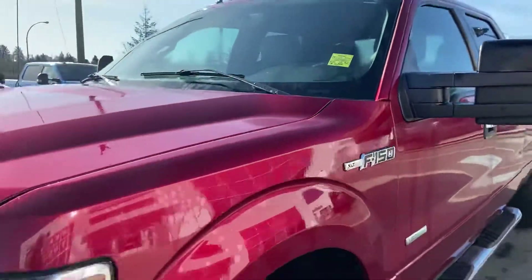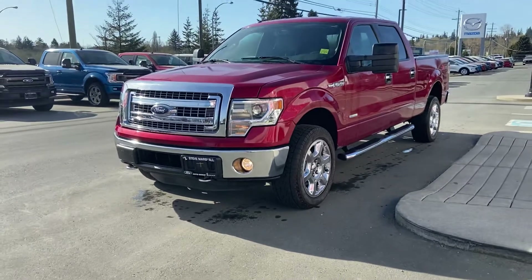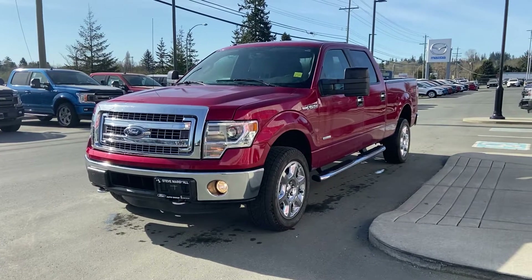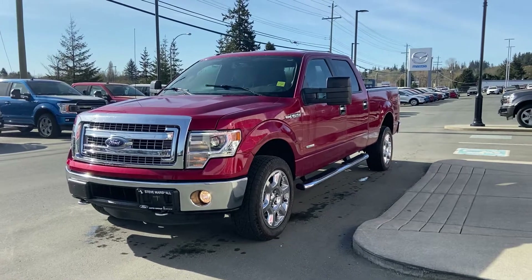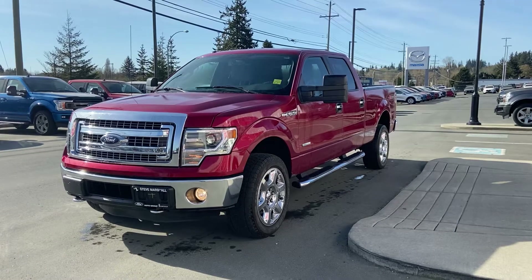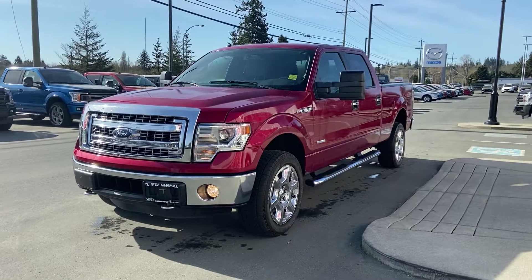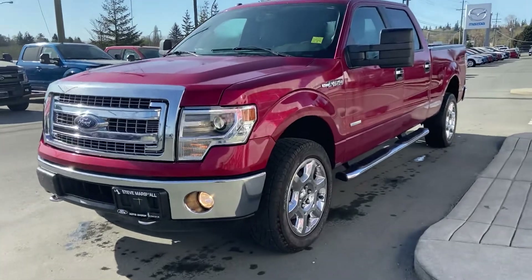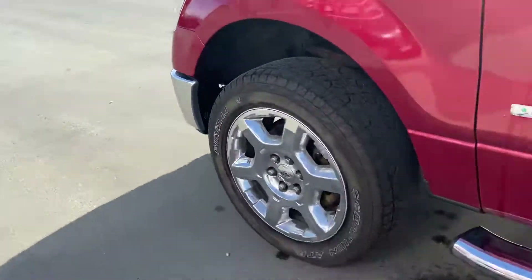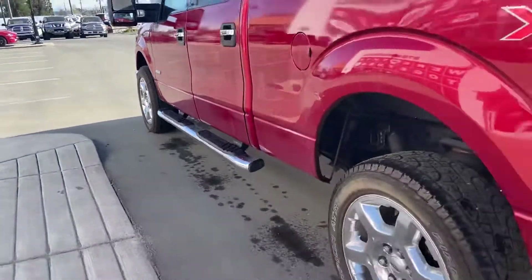She's a real nice truck. It's a 3.5 liter twin turbo EcoBoost, it's got the max tow package and all that stuff on it, so it tows just about anything you could throw at her. It's got the beautiful XDR chrome package, so it does have the nice chromed-out grille, chrome headlights, chrome bumper, and these really nice chrome rims.